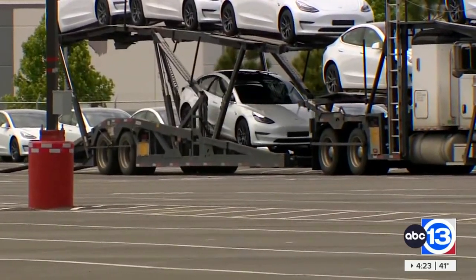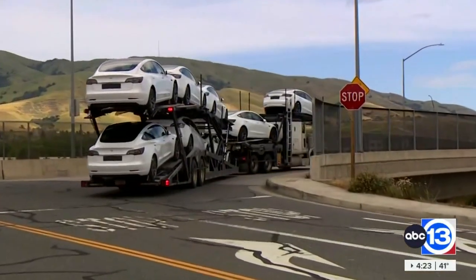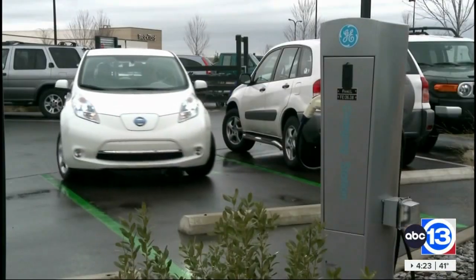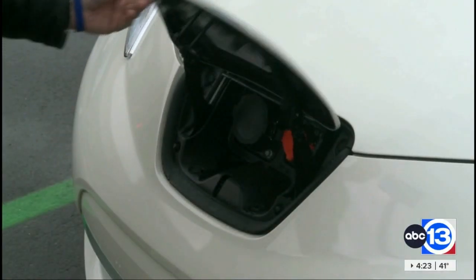On top of that, fewer hours of sunlight in winter requires the battery to power headlights for longer, and it takes energy to keep those windows defrosted too. All of that pulls battery power from the engine, decreasing driving range.